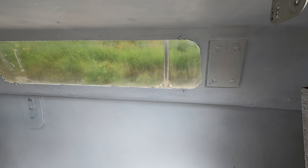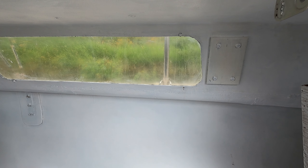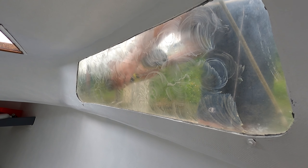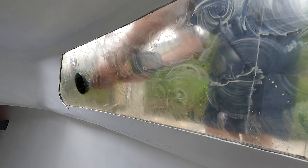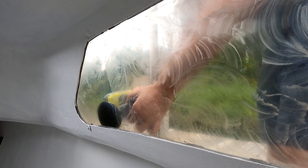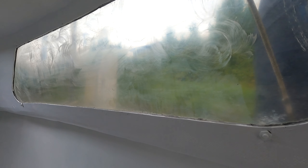Should we see how the headlight polishing kit works on that window real quick? Let me just try it on one window. It looks like I just scuffed the shit out of the windows.